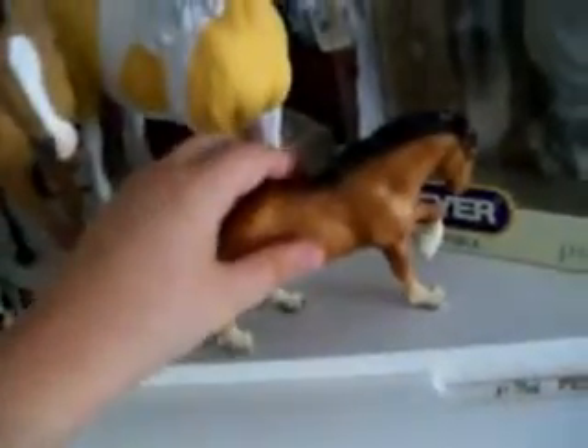She also had a re-sculpted forelock, mane, and tail — all added on. This is a Paddock Pal. She just had a few marks, so she's not in that good of condition. I can repaint it for you if you want to trade for the two.